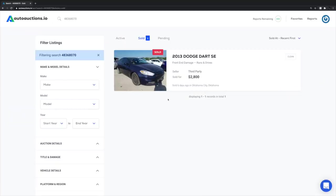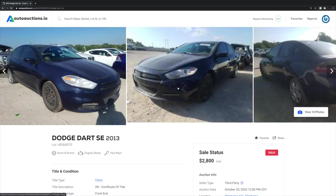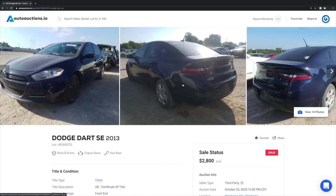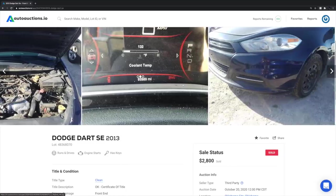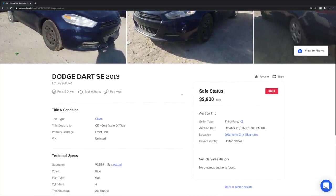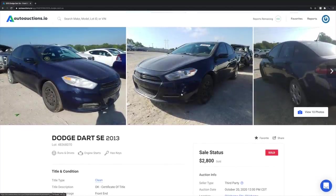Next is the 2013 Dodge Dart — the turbo Dart. This one was in pretty rough shape all the way around. It was a run and drive, but the interior was nasty, the body had scratches, dents, and dings, it had no power and hardly wanted to move, and the radio screen was busted. In my opinion, $2,800 was not a good deal on this one. It had 92,000 miles and a clean title, but $2,800 plus fees on top, with a ton of work needed — not a winner in my opinion.